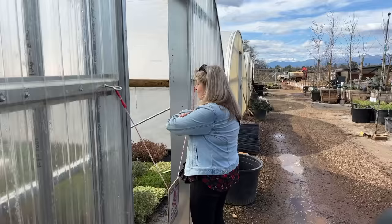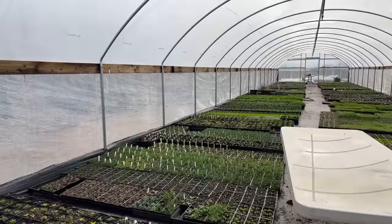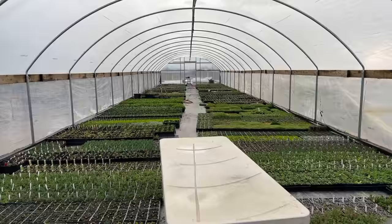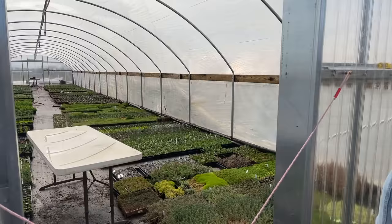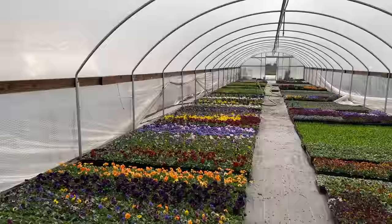We're going to go see if we can sneak into the greenhouses and see what they're growing back there. Oh my goodness, look at all of this — it's warm in here. So these are all their warm season annuals. This is awesome. I see Proven Winners over there. How cool. Ground cover, moss — oh, how neat. And there's more. Oh, how pretty.